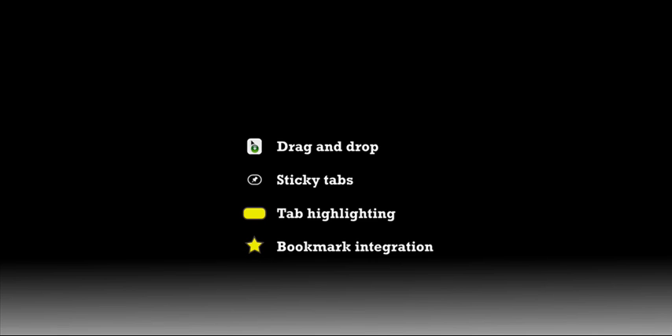And one final thing is bookmark integration. For me, there's a fuzzy line between open tabs and bookmarks. If tabs that have been bookmarked were visually distinct from ones that haven't, it would help a lot. And that's it. Thanks for watching.